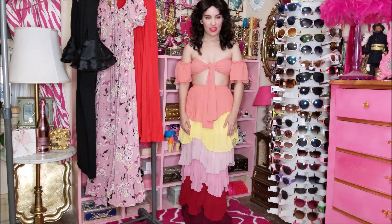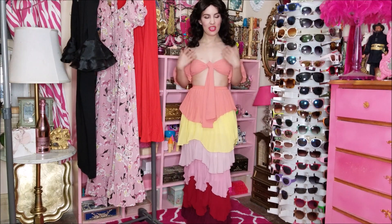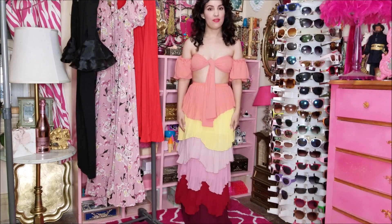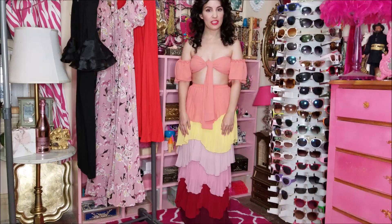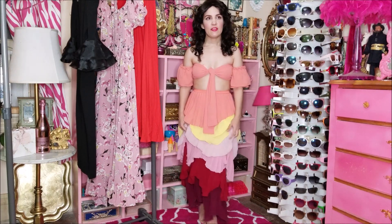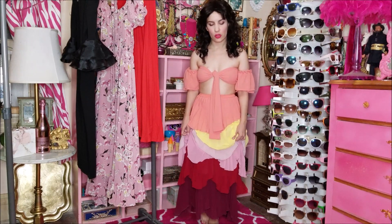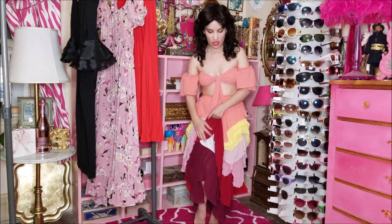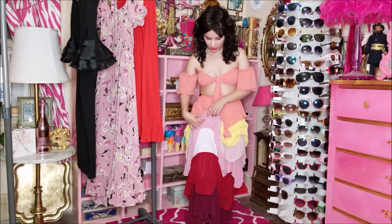I'm going to start off with this gorgeous set that I have on here. I believe it's a size medium and it fits me very well, pretty much perfectly, except that it is too long. Even with heels, this is pretty much too long because it has this extra layer here. As you can see, different layers, different colors.